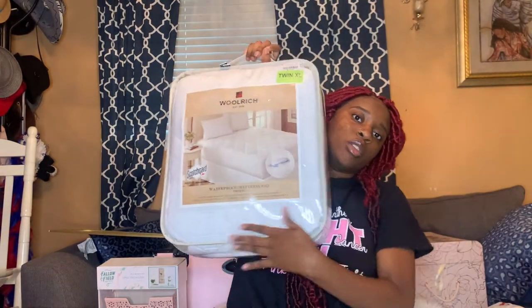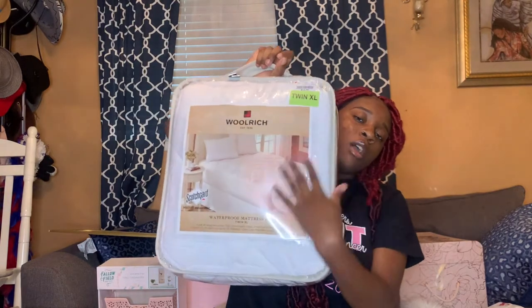I also got another mattress pad — the one that goes on top. I think I got it from Burlington for 20 dollars. I also have a headboard which you guys will see in the dorm tour. For essentials, I got an iron and a mini ironing board from Big Lots for 12 dollars — At Home also had it for 13 or 14 dollars, so only a two-dollar price difference.